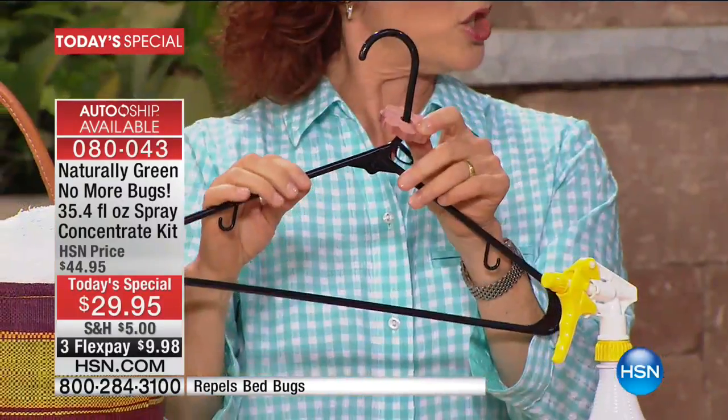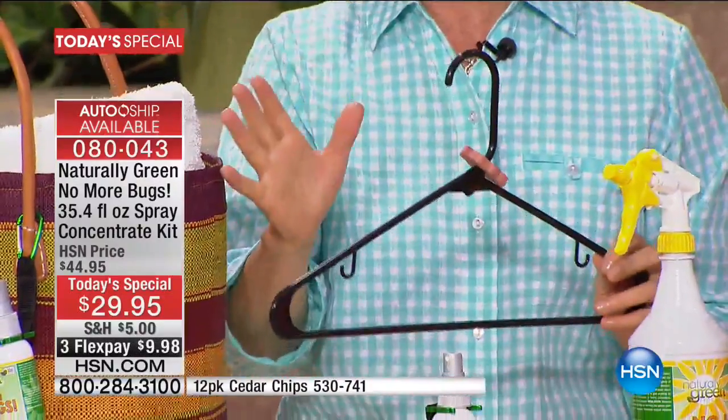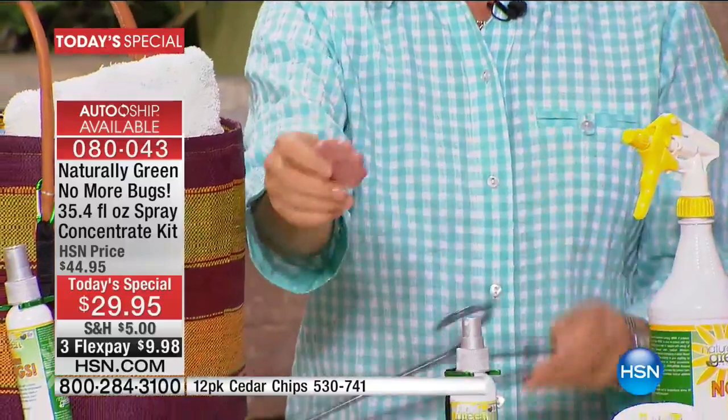The cedar chips — this is really nice too because you can put them on your hanger. I always like to spray a little bit right on the cedar chip, right on here. After I use it, I spray it right on and put it over the hanger like this.